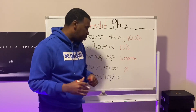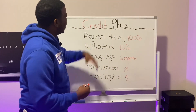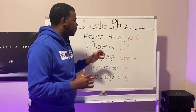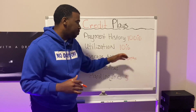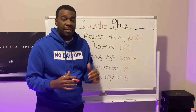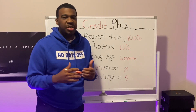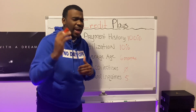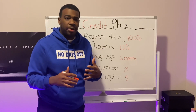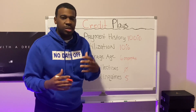Hard inquiries should be five or less. So to summarize: 100% payment history, under 10% utilization, six months or higher average age, no collections, and five or fewer hard inquiries. The underwriters are looking at your FICO 8 score or higher. You can check this at Experian.com, Credit Check Total, or myFICO. Don't rely on Credit Karma for the score — just use it to review your profile. Go to an actual FICO source to see your real score.